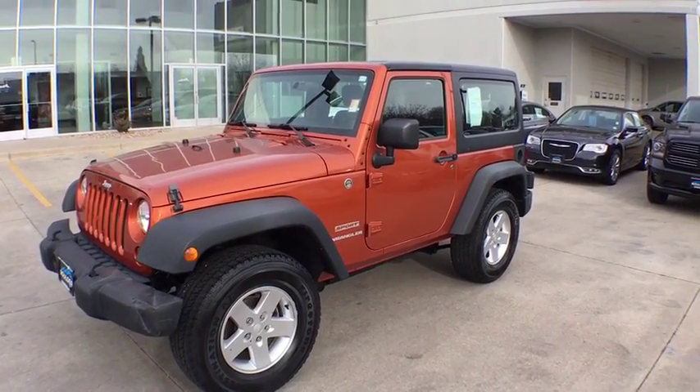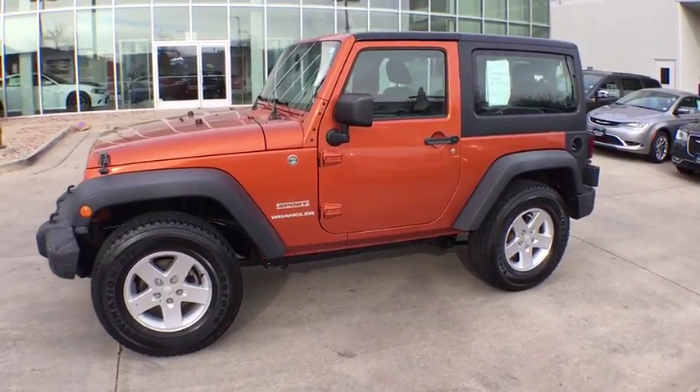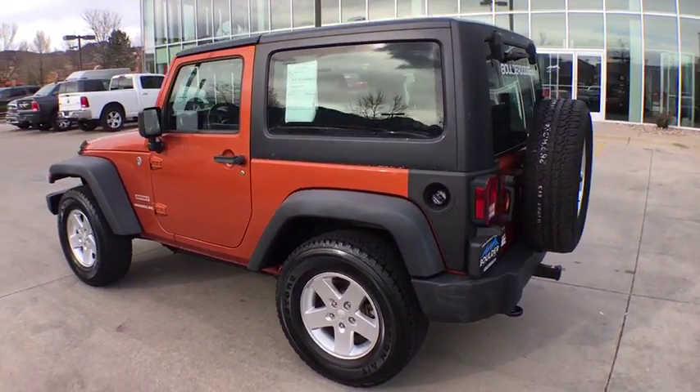2011 Jeep Wrangler. Few vehicles are better off-road than a Jeep Wrangler. This is the one that started it all, traceable to the original Jeep. The Wrangler is the very symbol of off-road capability.